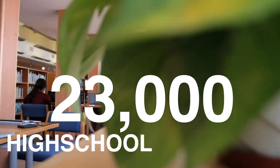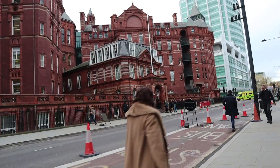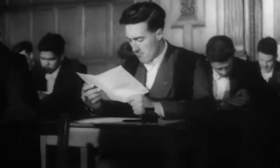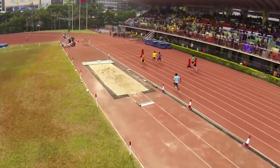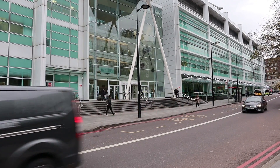Every year, around 23,000 high school students apply to study medicine in the UK. Of those, a large proportion will sit the BMAT exam to try and put themselves in the best position for medical schools to pick them and to help them realize their dreams of becoming a doctor. So, what is the BMAT exam and how do you do well in it?